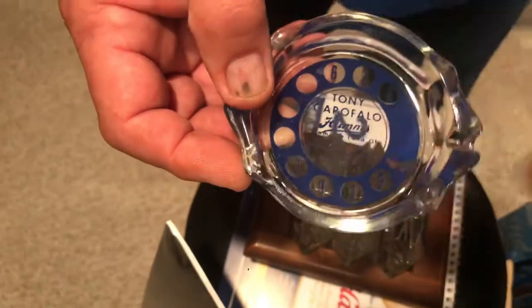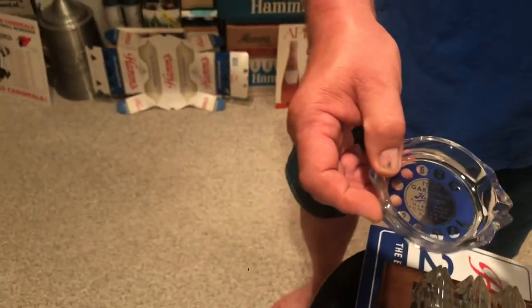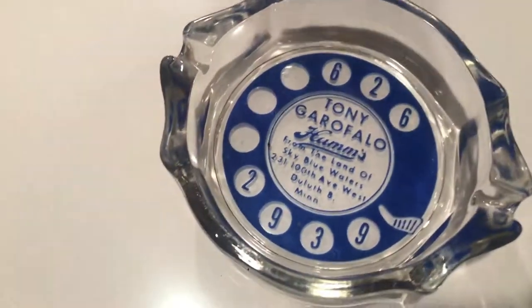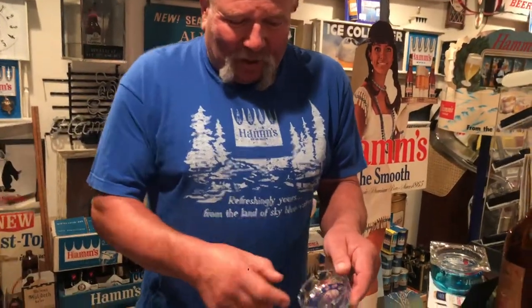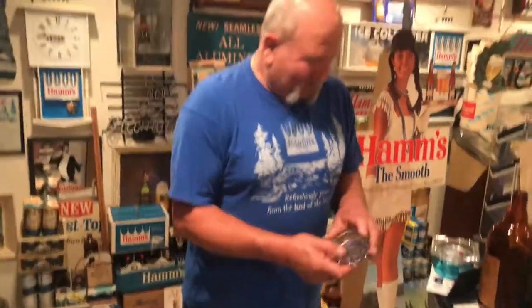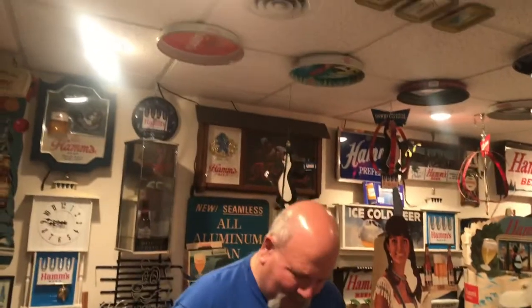Another one I like has a little phone dial on it — you dial up for Hamm's. Let's put a solid white background so you can really see it. I'm guessing Tony Graffoneo was probably mobbed up, and he was in Duluth. I just think that's so neat with that little telephone dial — it's one of my cool favorites.